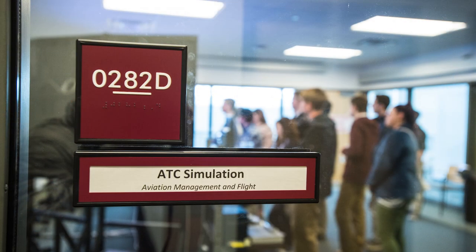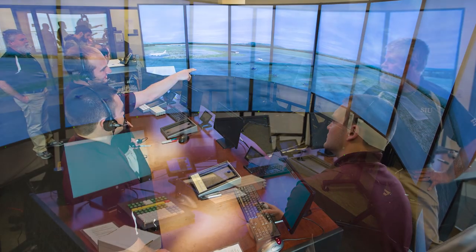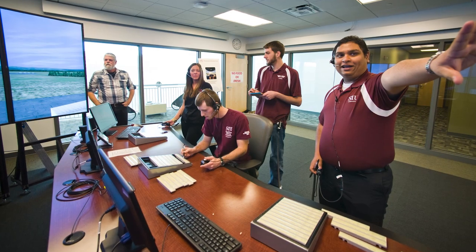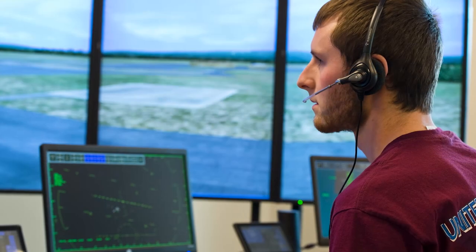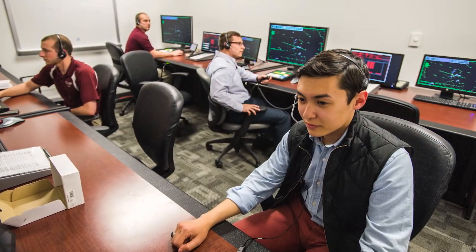Now we'll go upstairs to our ATC simulator. This is our air traffic control flight simulator. In addition to our three majors, we give our students the opportunity to pursue a minor in air traffic control. The main simulator behind me gives the students the opportunity to act as if they were in the tower, controlling traffic coming in to land. The room back there gives the students the opportunity to act as if they were approach or center.